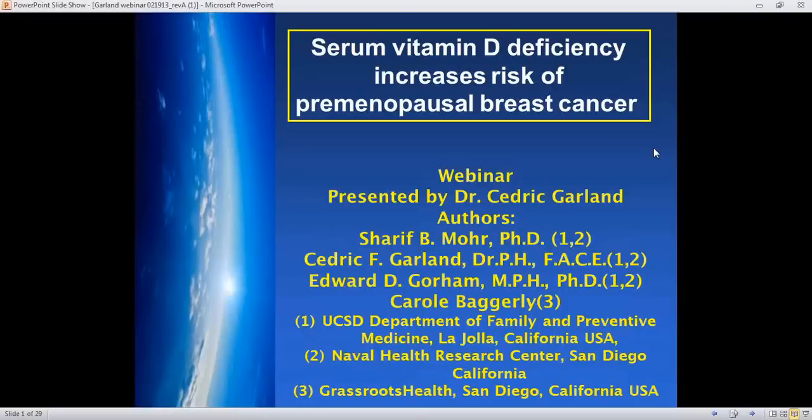We've got some great slides by Dr. Garland, and after which we will go ahead and answer the questions. So Dr. Garland, go ahead and take over. Thank you for inviting me to do this webinar. It's such a pleasure.